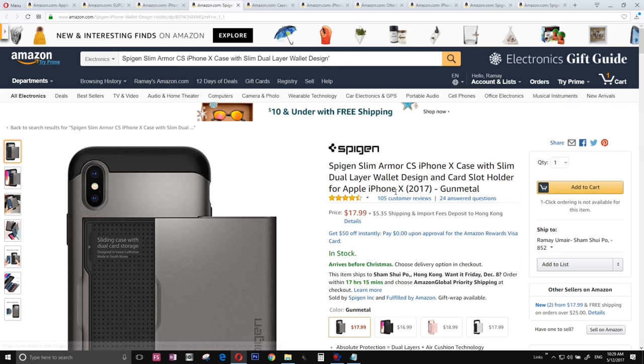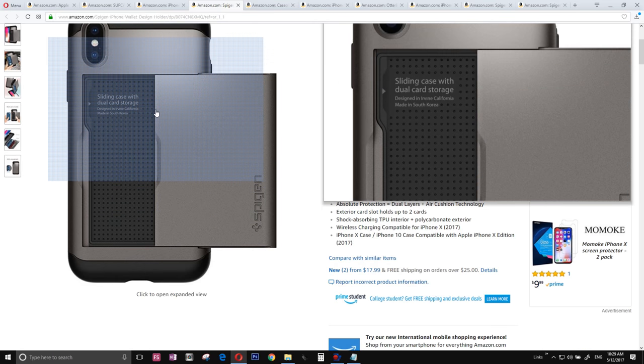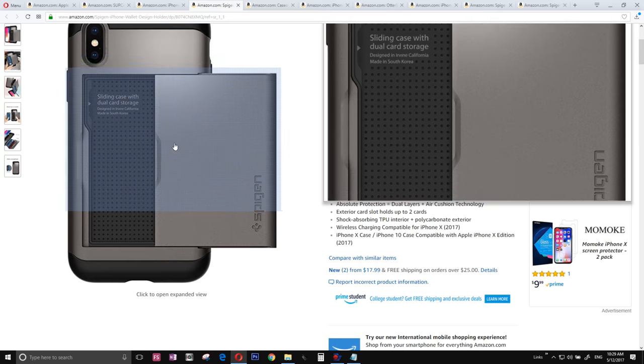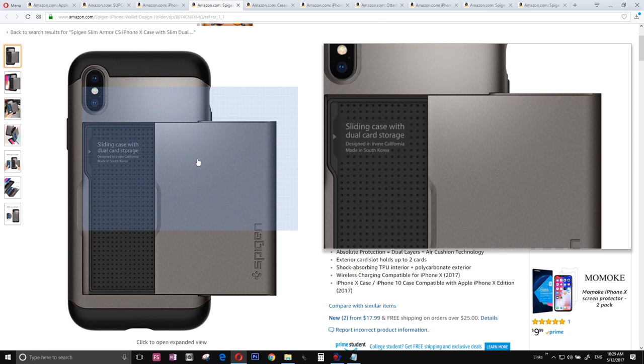The number seven case is the Spigen Slim Armor case. The best thing is that you can keep some kind of wallet, or maybe your spouse's or your hidden love's image inside. It's made in South Korea, which is better than China.